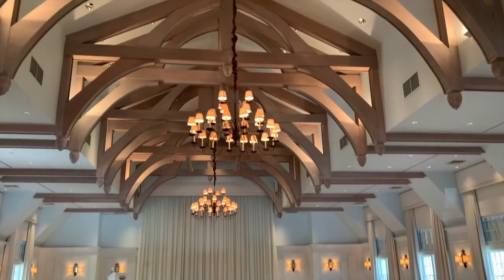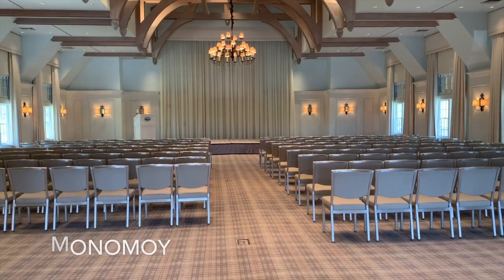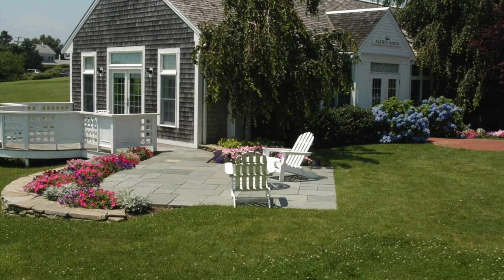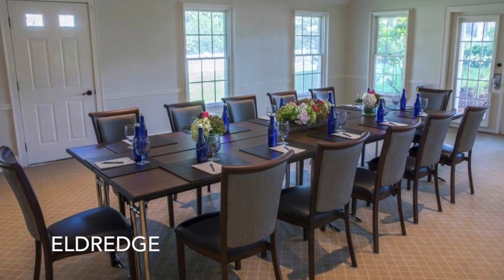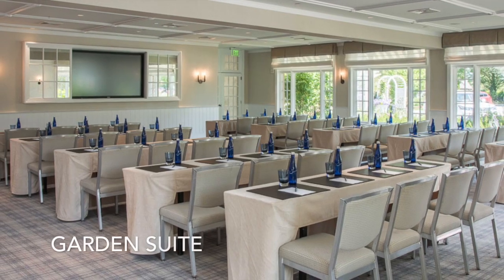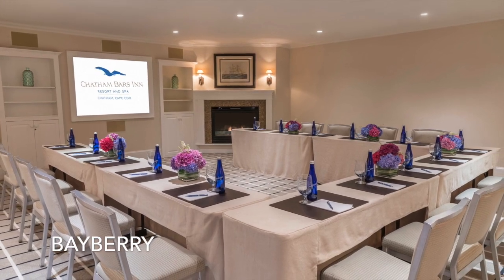Monomoy is excellent for groups of over 200. Take note of the rear projection screen as well. Just behind Monomoy is the Alden Room, great for groups of up to 50, overlooking Chatham Seaside Links, and adjacent to the smaller Eldridge Room for groups of up to 30. Then there's the Garden Suite with built-in screen for up to 75 guests, and the Bayberry Room for up to 40.